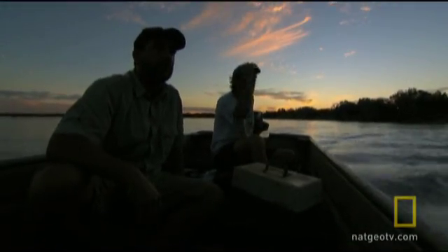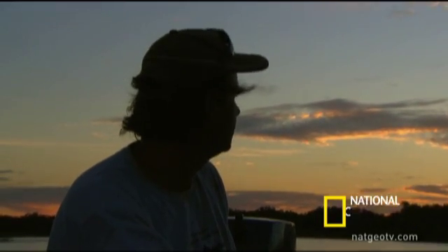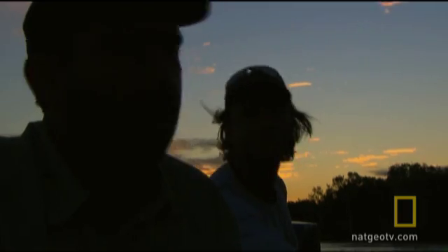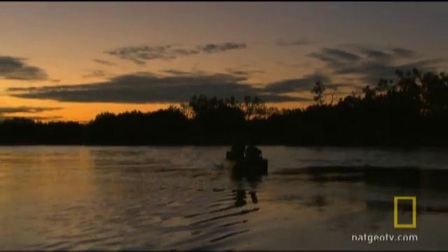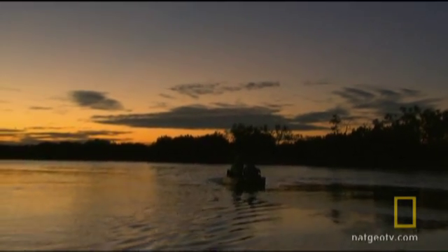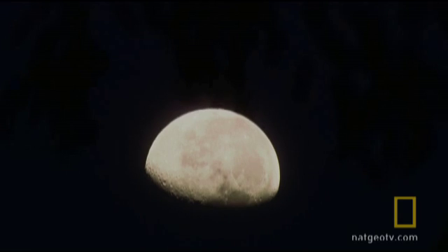It's been an amazing day. We hit the pupping ground just at the right time and found an important area for these sawfish. Maybe that's why the crocs are here — easy food. The presence of pups indicates this is a healthy ecological system. Now we're going to fish all night to see if any bigger juveniles or adult sawfish are out there.